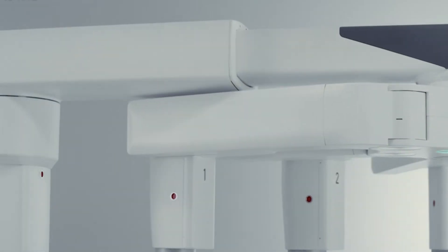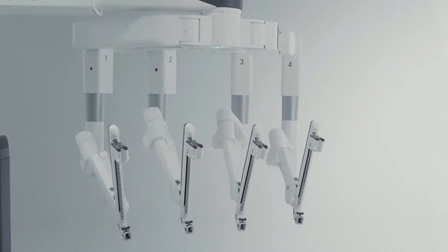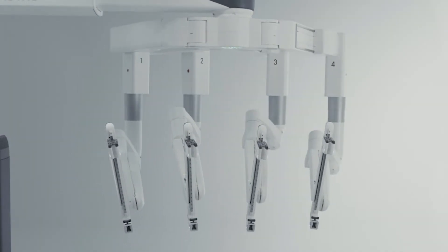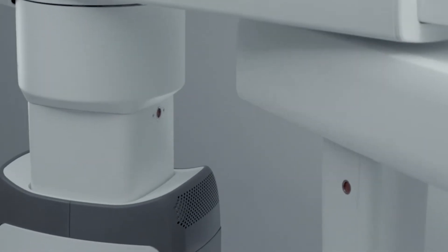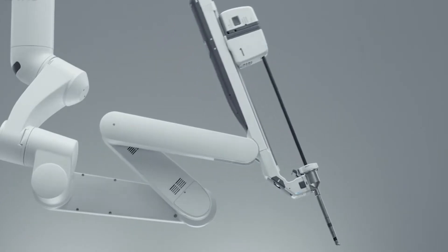The robotic surgical system is essentially two components. There is a surgical cart that hovers over the patient at the bed, and there's a console that the surgeon sits at. The robotic system allows us to mimic the hands of the surgeon inside the body. Each instrument can rotate and articulate in essentially 360 degrees, mimicking a natural surgeon's movements.